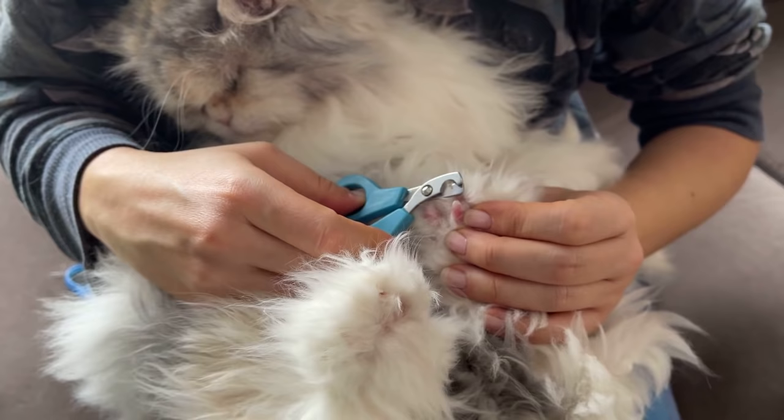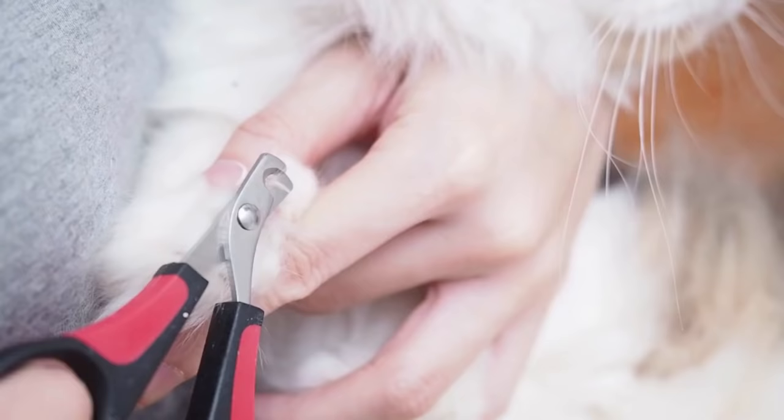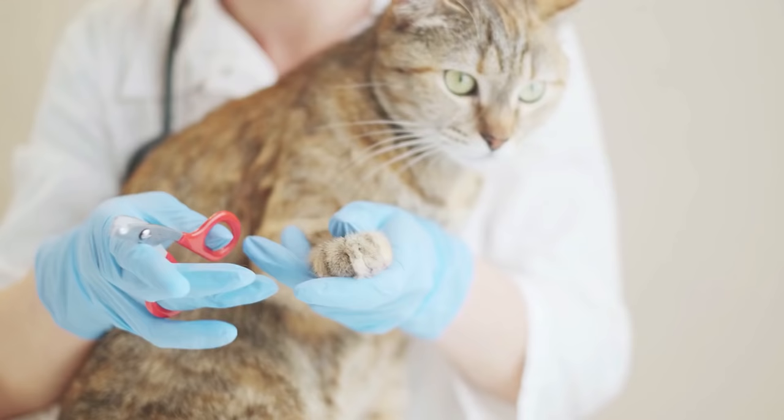Method number seven: trimming nails. Although this might sound like an obvious one, I didn't want to leave it out because some cat parents don't think trimming nails will solve the problem. While trim nails themselves won't stop them from scratching, they will reduce the amount of damage done to anything your cat does scratch.